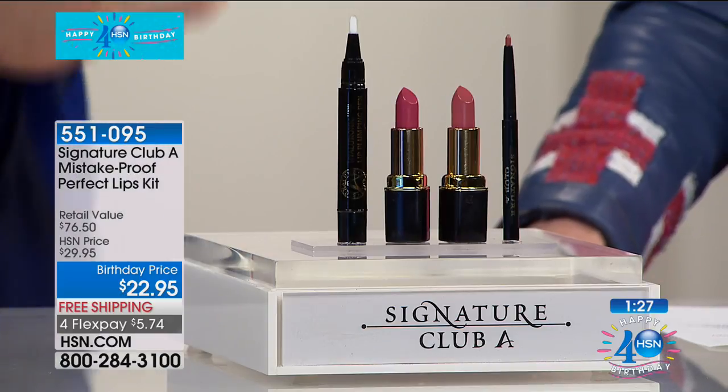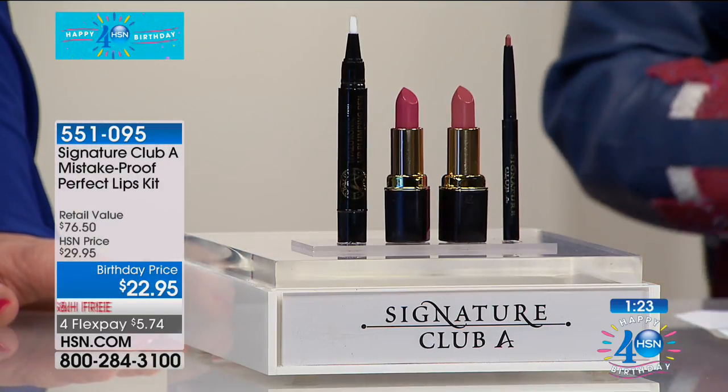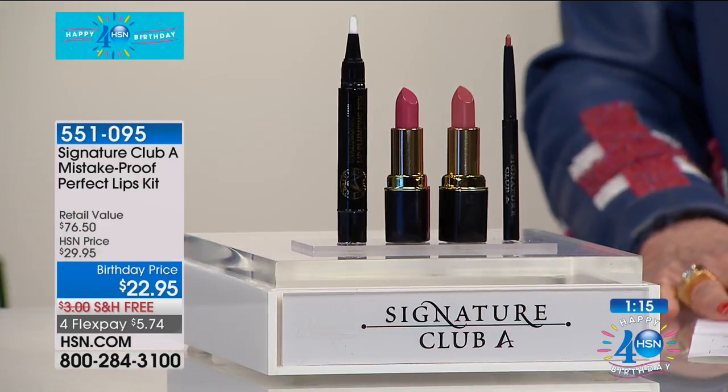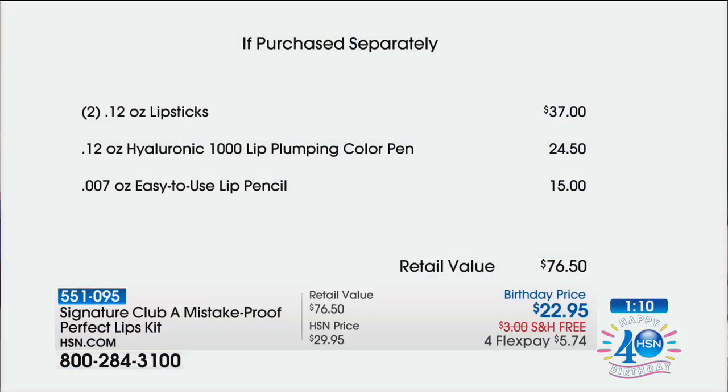We're going to start off with the Mistake Proof Perfect Lips Kit. This is on sale for birthday month — the first airing — but we only have a thousand to go around. If you want plump, gorgeous, sexy, kissable lips, this is your kit. For $22.95 with free shipping and flexible payments. Just the two lipsticks alone, which are so creamy, rich, and beautiful, are $37.